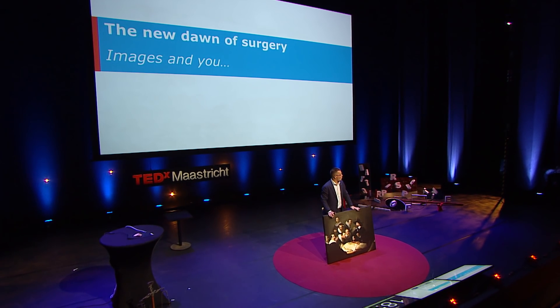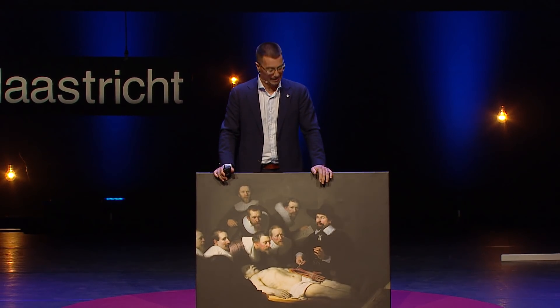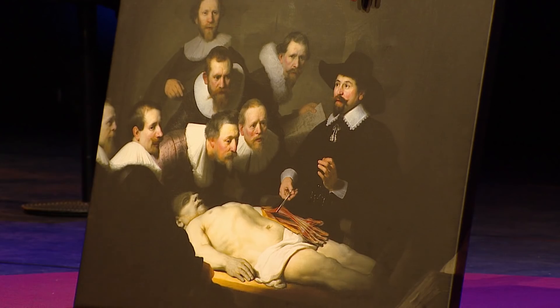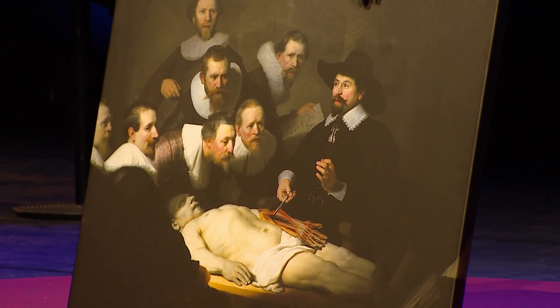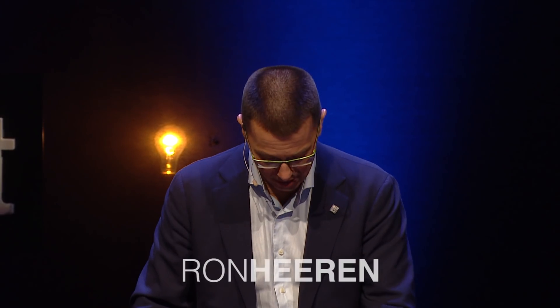Ladies and gentlemen, it's all about the image, and it's all about the image and you. This little painting that you see here in front of me is actually painted in 1632 by Rembrandt. It's the anatomical lesson of Dr. Nicholas Tolpe, the head of the Amsterdam Surgeon Guild, testing out new technologies on a corpse, teaching his students how the body works — and effectively, that is still something we're trying to do today.